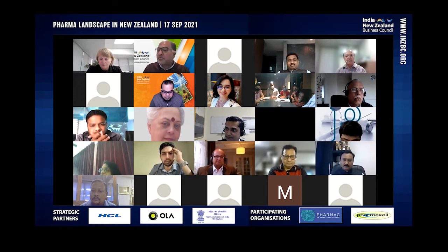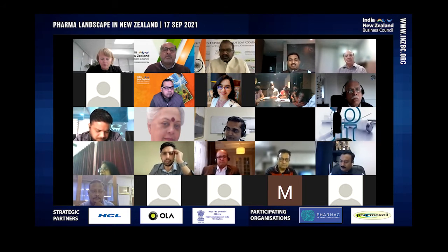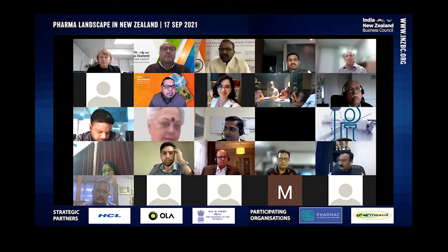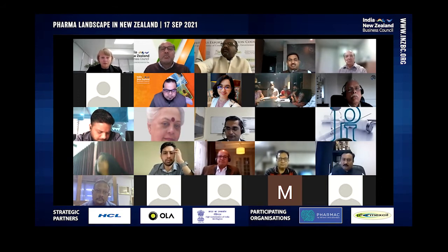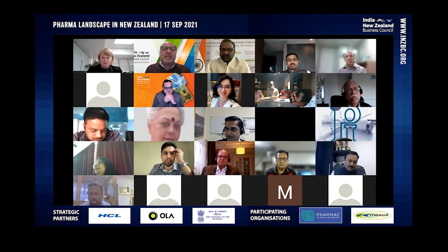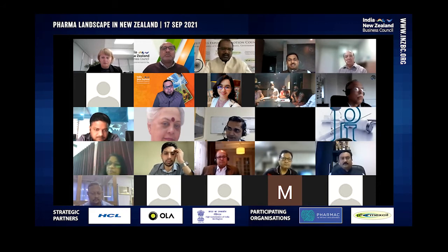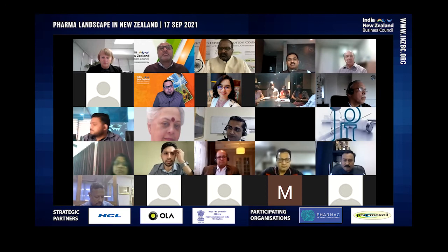If Uday is there — Uday, I have a question for you. You mentioned that New Zealand is the fourth largest market for the drugs that India exports to New Zealand. What's your future outlook for your members in pharma in India? How do you see this relationship booming, especially post-COVID? How do you see the generic sector working with Sarah and with MedSafe?